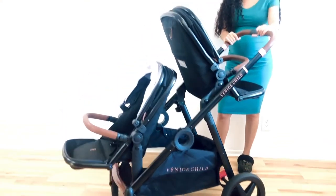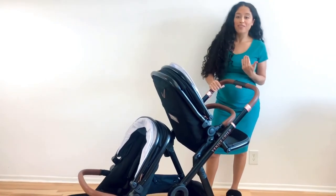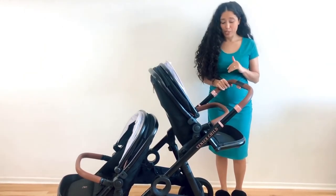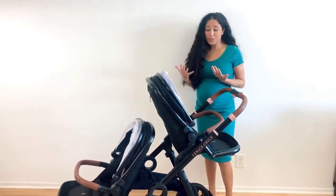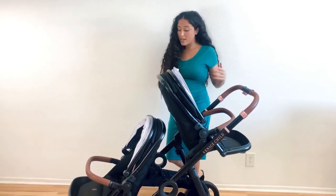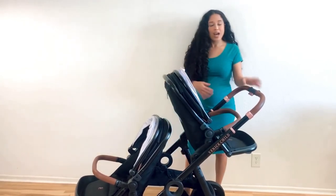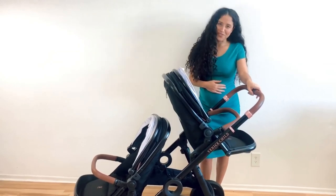This is the Maverick Stroller System by Venice Child. I really, really love this stroller. I'm excited to use it with two kids, but it is a really beautiful luxury stroller at a great price point. If you guys are shopping, it's kind of comparable to the UPPAbaby stroller and probably a few others. I'm really excited — it is beautiful with a lot of thoughtful features. If you guys have any questions or comments, please leave it below. Thank you so much for watching.